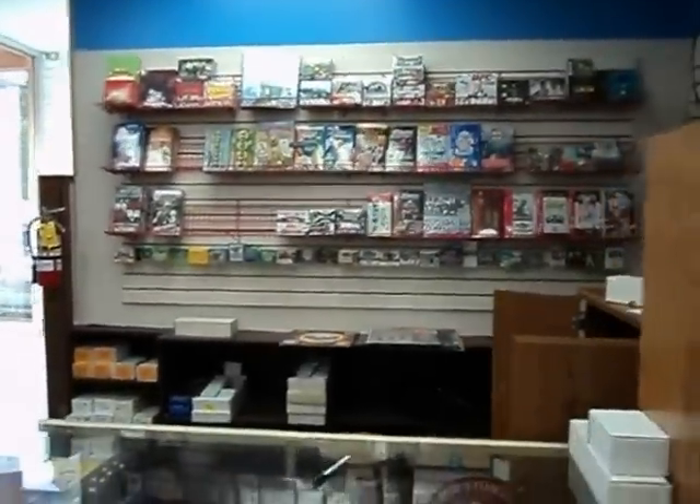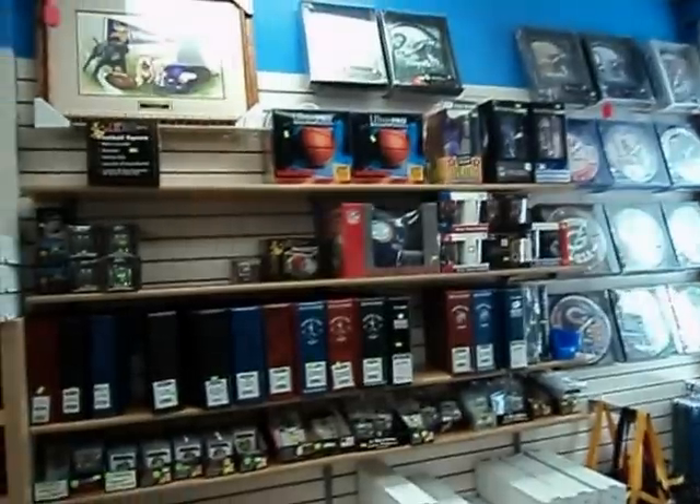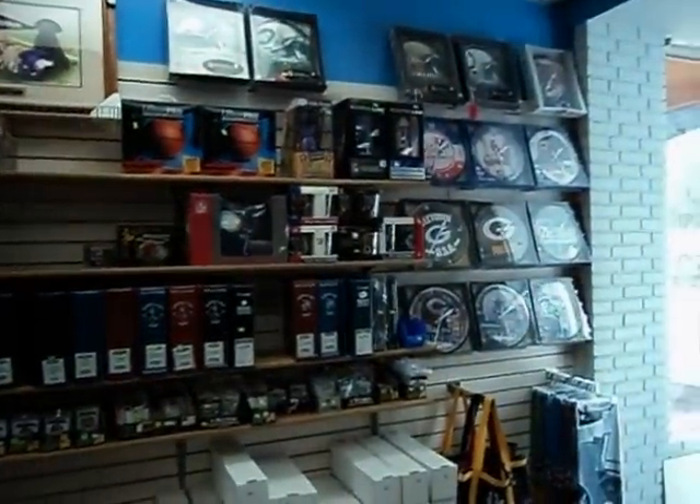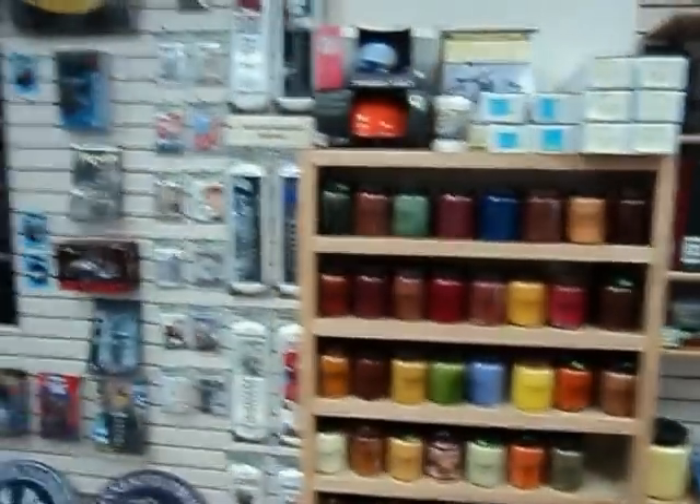Sports cards, non-sports cards, all kinds of clocks, sports collectible items, supplies, and aromatic candles.